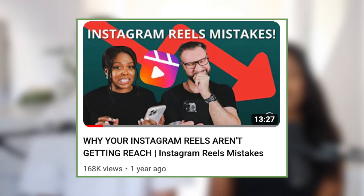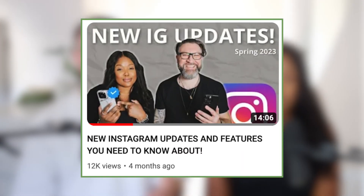Some of the keywords we've used here on our channel include 'Instagram reels mistakes' — that's something people search for quite a bit and it's one of our higher-ranked videos. Also 'new Instagram updates' — whenever we drop an Instagram update video, they always do really well because people want to know about it. It's summarized in a quick, easy-to-find and easy-to-comprehend video. So because we have optimized our videos for those keywords, they rank for those searches.